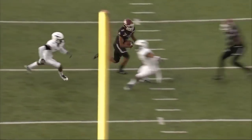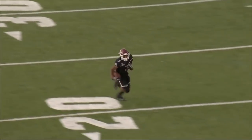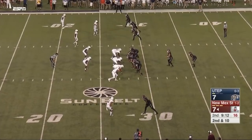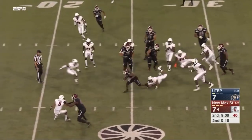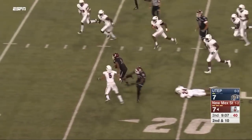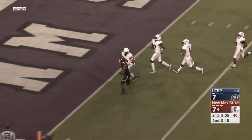Everything you want out of a great back — jump moves, sticks his leg in, keeps going north and south. They call the penalty, that would have been a tough one to pull down. Rose redirecting now, breaking it out — what a run for Rose, to the five, to the end zone!